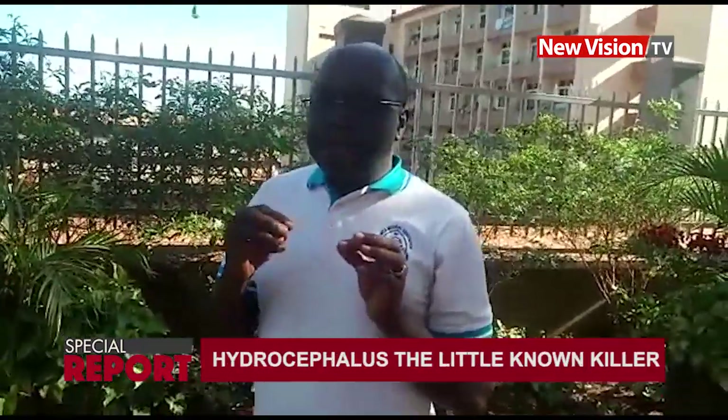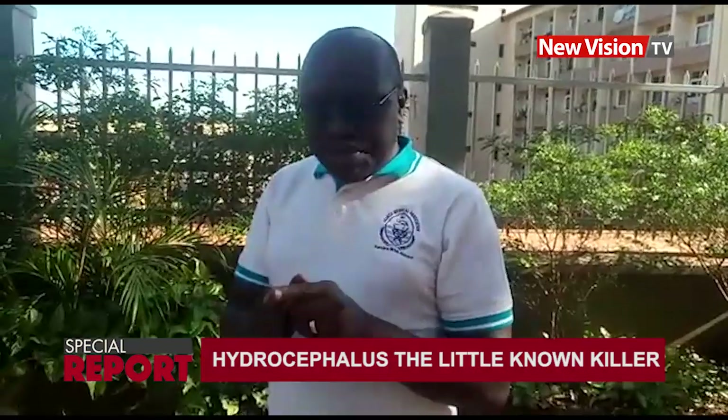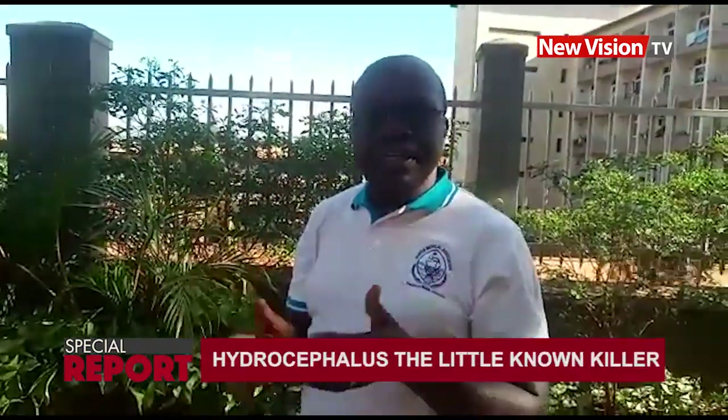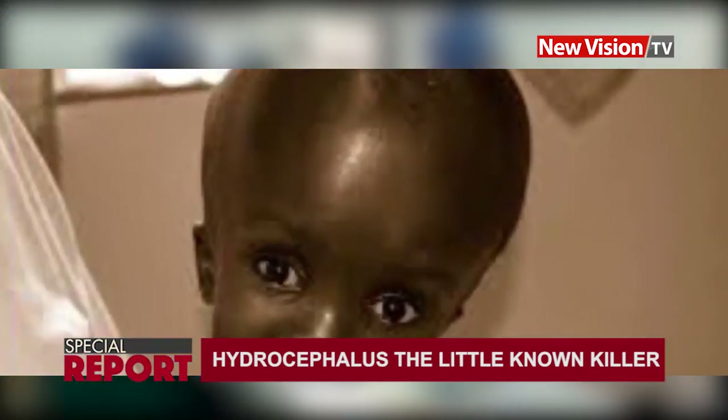Hydrocephalus develops from when the baby is conceived. There is a tube which contains fluid that normally feeds the brain — it contains oxygen, fluid, and amino acids. In some babies, the tube is blocked even from birth, and if it is blocked, the fluid does not get out. It accumulates, and the collection of fluid within the brain is what we call hydrocephalus.